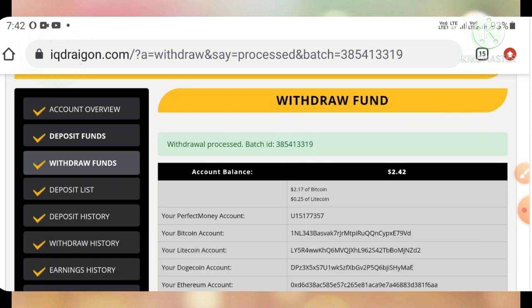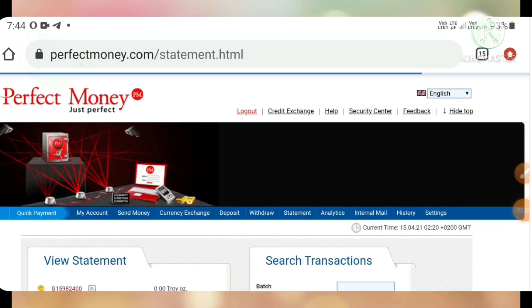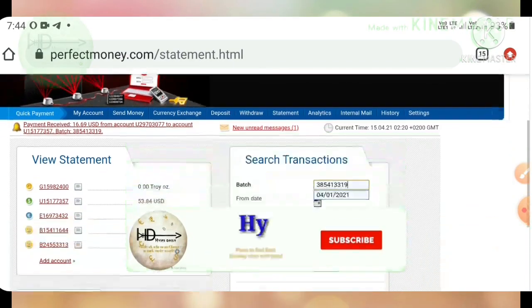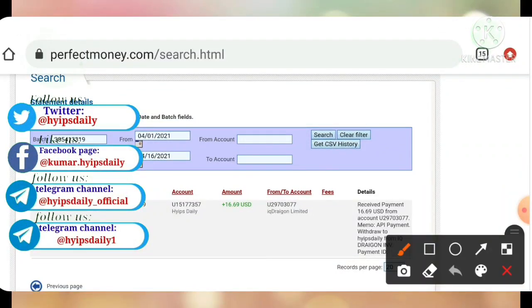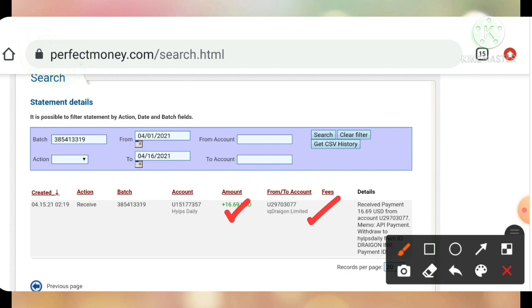My withdrawal was processed successfully. I received the batch ID. I copied this batch ID and pasted it into my Perfect Money wallet. I hit the Statement page, pasted it, and hit the search button. My withdrawal is appearing in a single line.